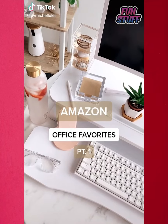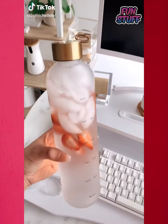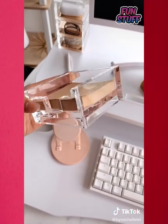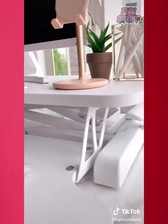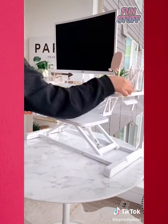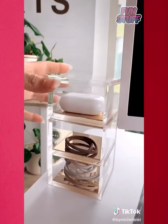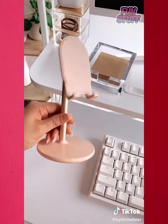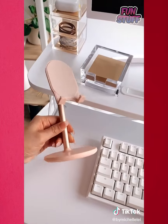Amazon office favorites, part 1. This water bottle with time markers — so cute and I love the gold cap. This acrylic sticky note holder. This standing desk is a game changer — a great investment for your health, especially when working from home. This acrylic organizer to hold things like my AirPods, cables, and extra hair ties. And lastly, this cute pink and gold foam stand.